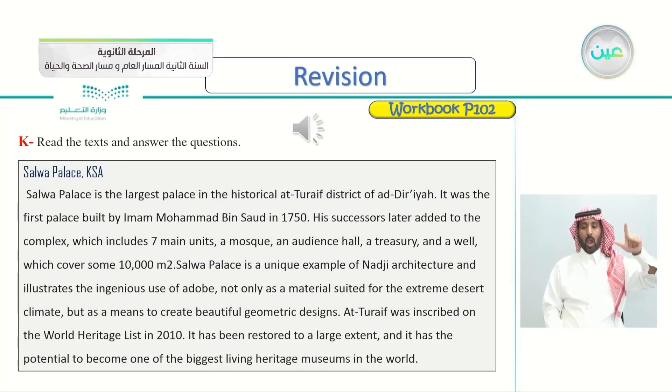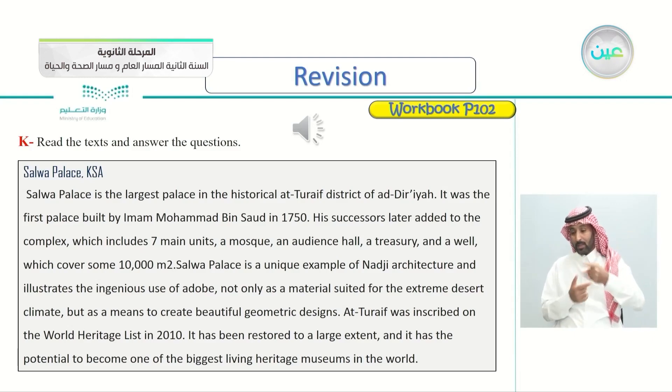Salwa Palace, KSA. Salwa Palace is the largest palace in the historical Latif district of Ad-Diriyah. It was the first palace built by Imam Muhammad bin Saud in 1750. His successors later added to the complex, which includes seven main units, a mosque, an audience hall, a treasury, and a well, which cover some 10,000 square meters. Salwa Palace is a unique example of Noji architecture and illustrates the ingenious use of adobe, not only as a material suited for the extreme desert climate, but as a means to create beautiful geometric designs. It was inscribed on the World Heritage List in 2010, and has the potential to become one of the biggest living heritage museums in the world.